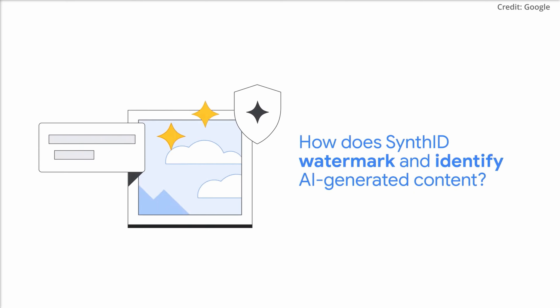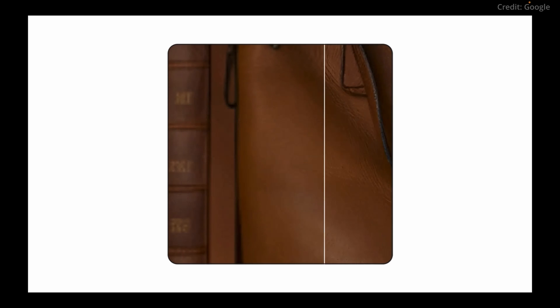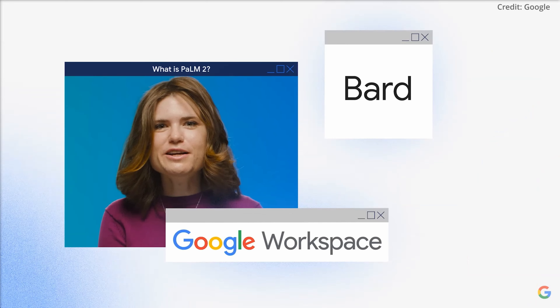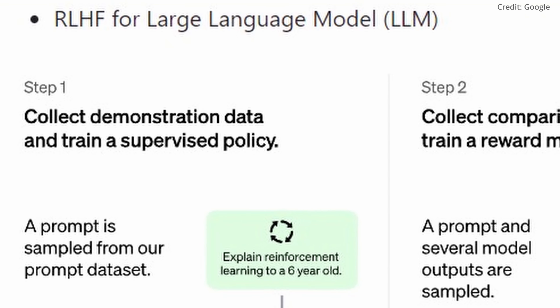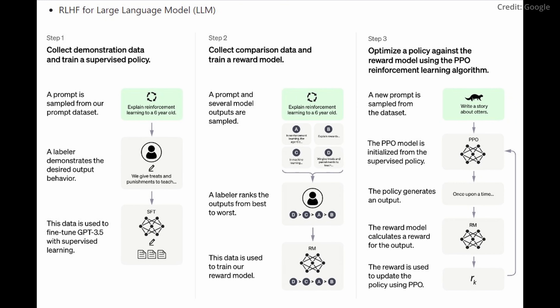Furthermore, Imagine will incorporate DeepMind's experimental watermarking feature. To support businesses in aligning their brand style with Google Imagine, the company introduced Palm 2's fine-tuning capabilities, including reinforcement learning with human feedback, also known as RLHF. This feature allows businesses to customize the Imagine model using as few as 10 image examples.